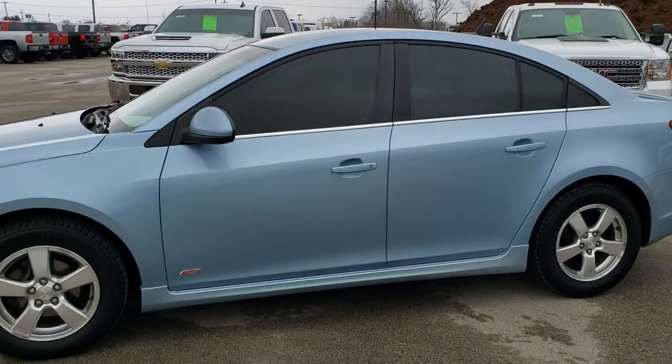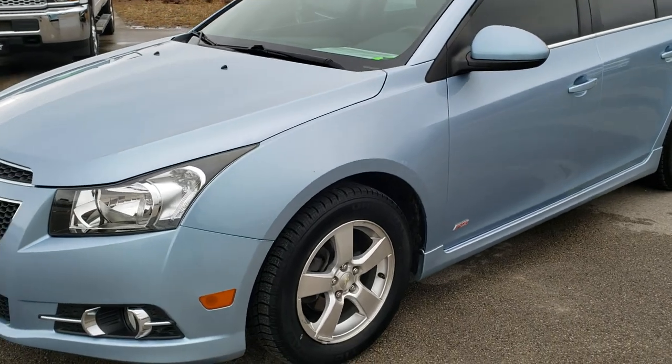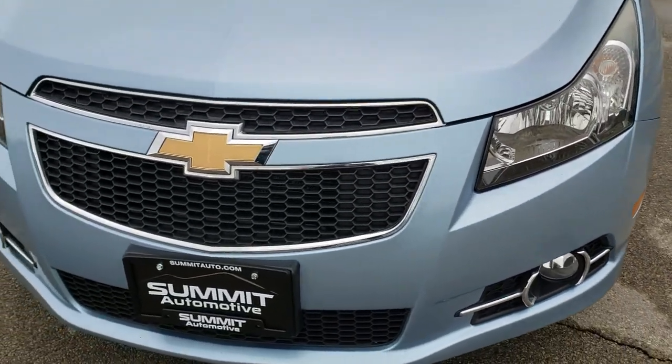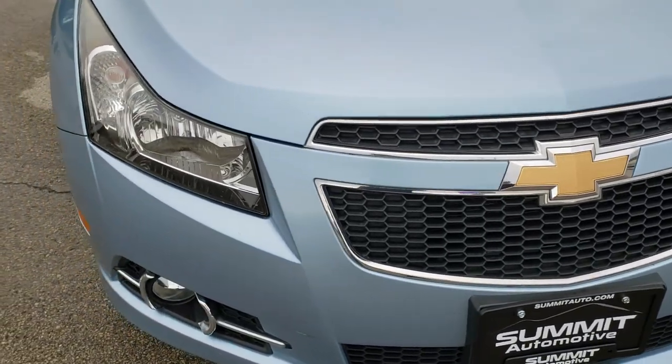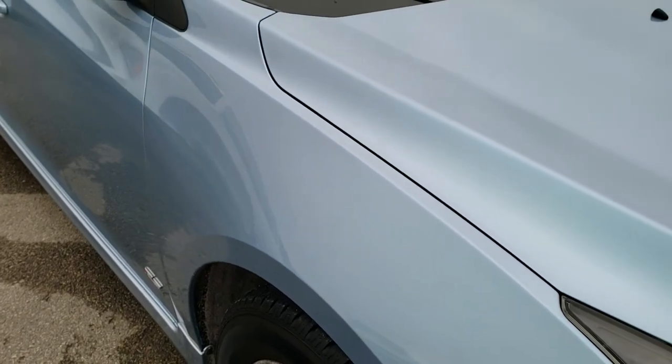This is stock number 20J106A. We are here at Summit Automotive in Fond du Lac, Wisconsin, your new and used car headquarters. Today we are checking out this super clean 2012 Chevy Cruze LT1 with the RS package.